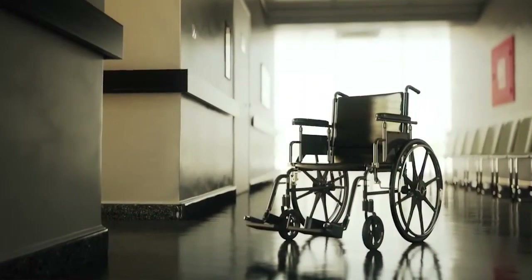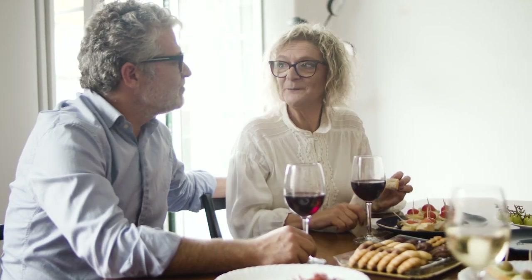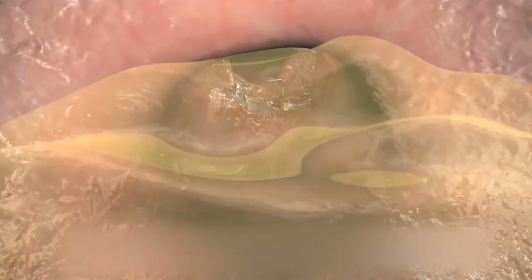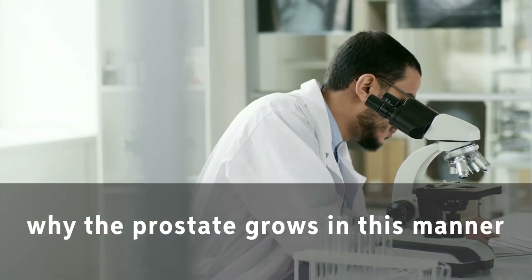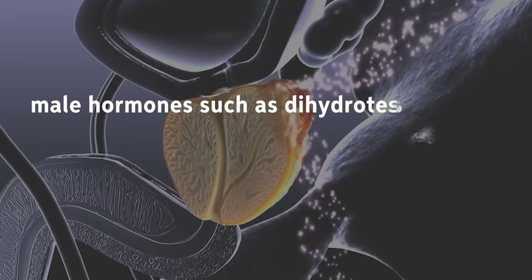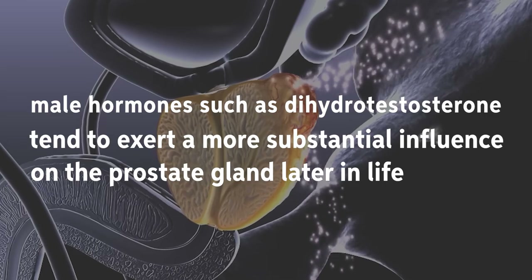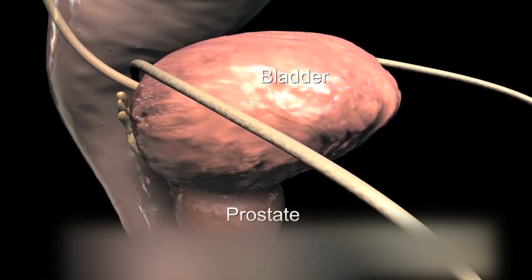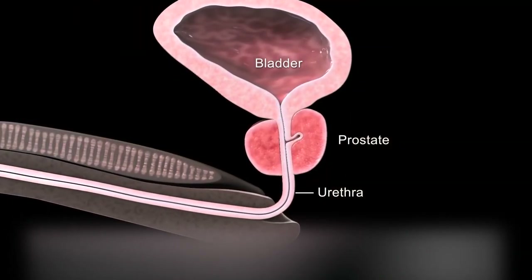While BPH may not increase your risk of prostate cancer or sexual dysfunction, it can negatively impact your quality of life by causing irritation and humiliating urinary issues. Your prostate can develop from the size of a walnut to that of a lemon as you age. It is unknown why the prostate grows in this manner, but it is believed that male hormones such as dihydrotestosterone tend to exert a more substantial influence on the prostate gland later in life. Due to its proximity to the bladder, an enlarged prostate can exert pressure on the urethra, the conduit that transports urine from the bladder, through the penis, and out of the body.